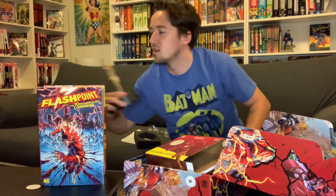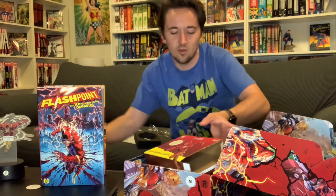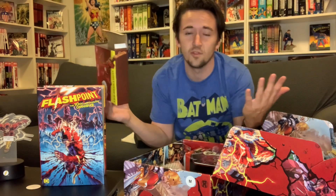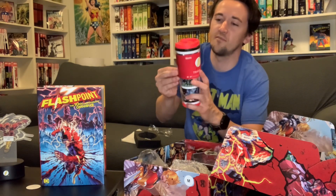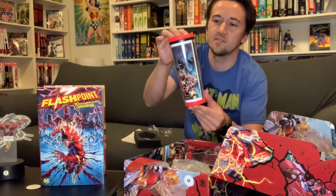There's the Flash lamp. Once you plug it in I bet it changes colors, probably oscillates through colors a bit, so that's kind of cool. They went with the New 52 art, which is interesting. So far a lot of Flash stuff, not a whole lot of Flashpoint stuff, but that's okay — I'm a huge Flash fan. Here we go, definitely something I'd use: it's a mug with a bunch of Flashpoint moments on it.